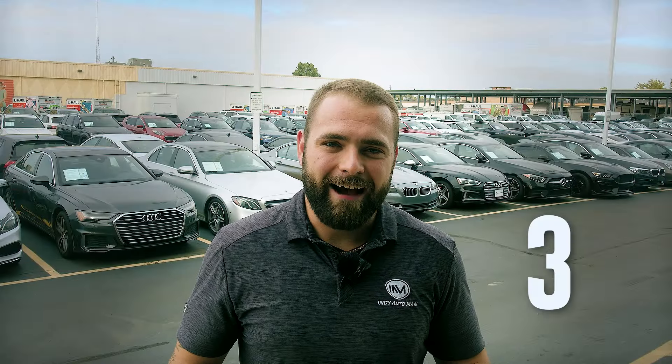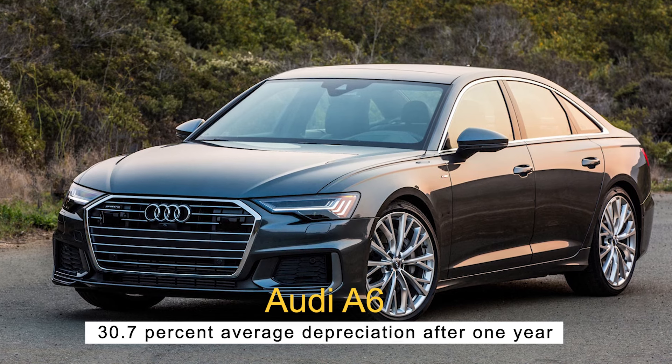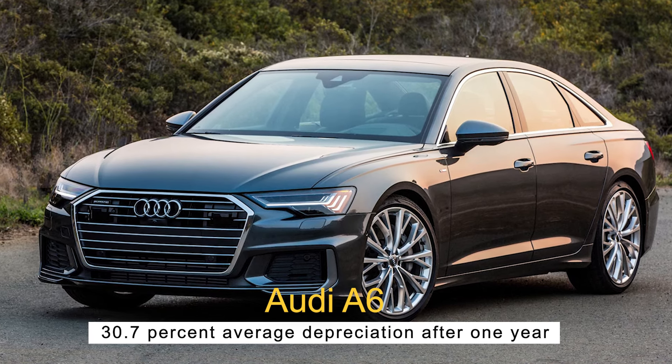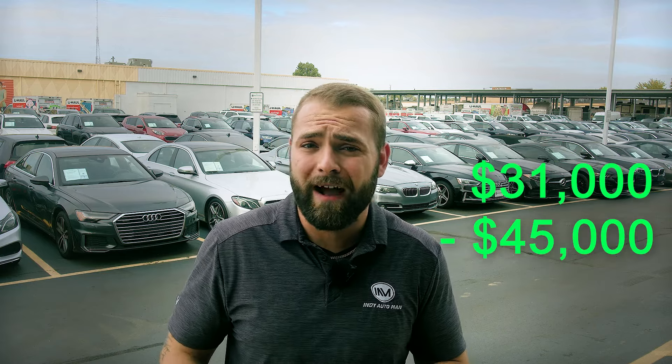Number three, the Audi A6 — 30.7% average depreciation after one year. The Audi A6 is another car packed with tech features and a comfortable interior. However, newer trims have adaptive cruise control and remote park assist plus, so buying used may mean missing out on these features. The MSRP of the 2023 Audi A6 is $72,056. Used 2019 Audi A6 models range around $31,000 to $45,000, so you could get roughly half off by buying one that is several years old.